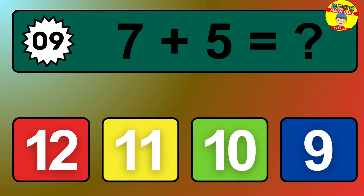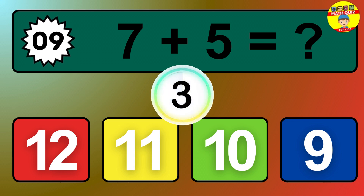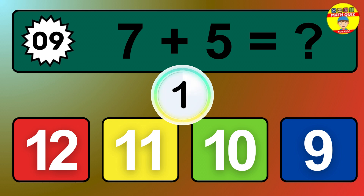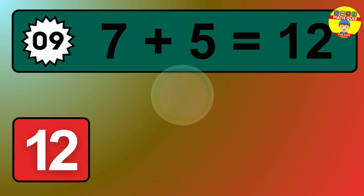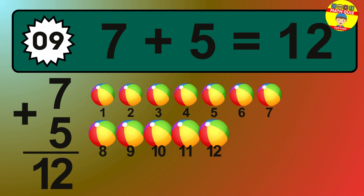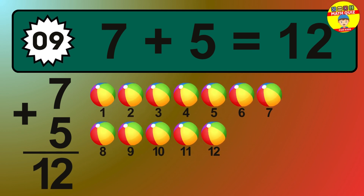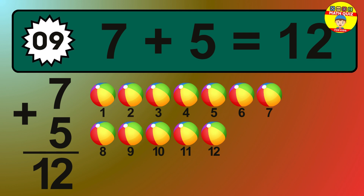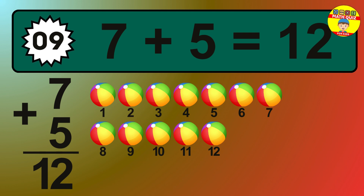Question 9. 7 plus 5 equals what? The answer is 7 plus 5 is 12. Let's count it: 1, 2, 3, 4, 5, 6, 7, 8, 9, 10, 11, 12.